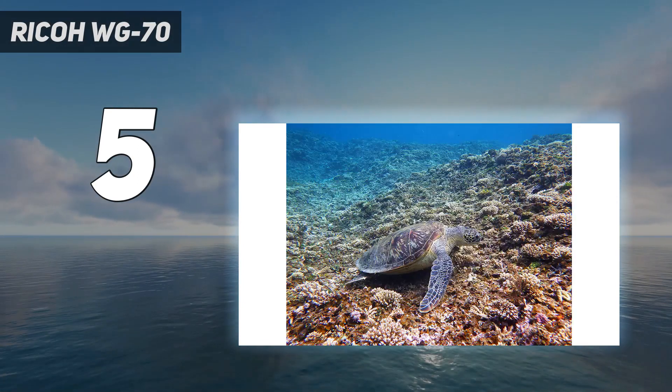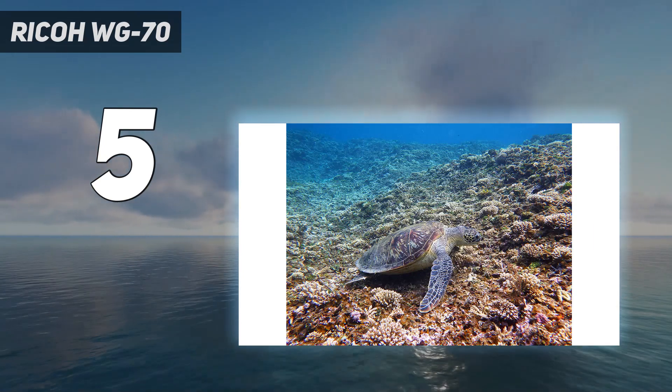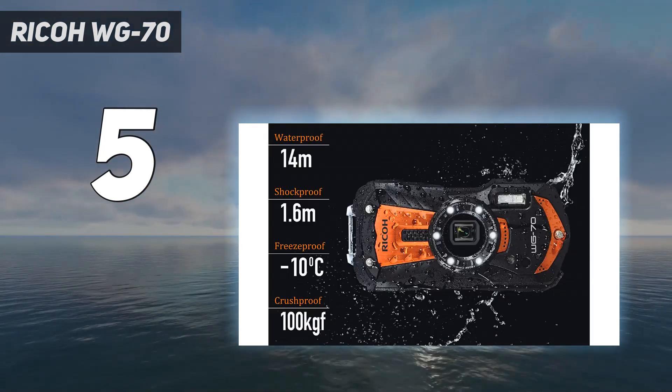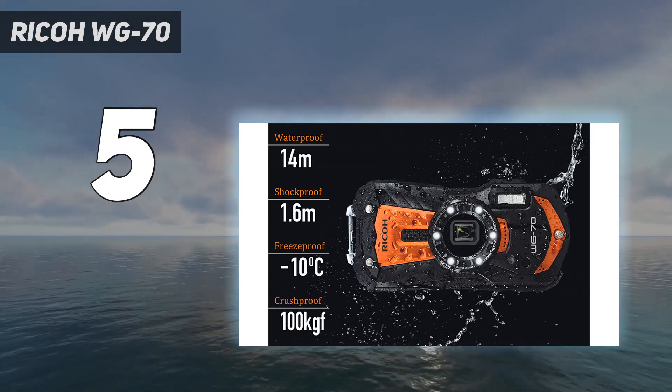It's got a fair few nifty features that make it worth consideration. The microscope mode lets it focus at distances as close as 1 millimeter, and this mode has been improved to offer higher resolution on the WG-70 than it did on the previous WG-60.